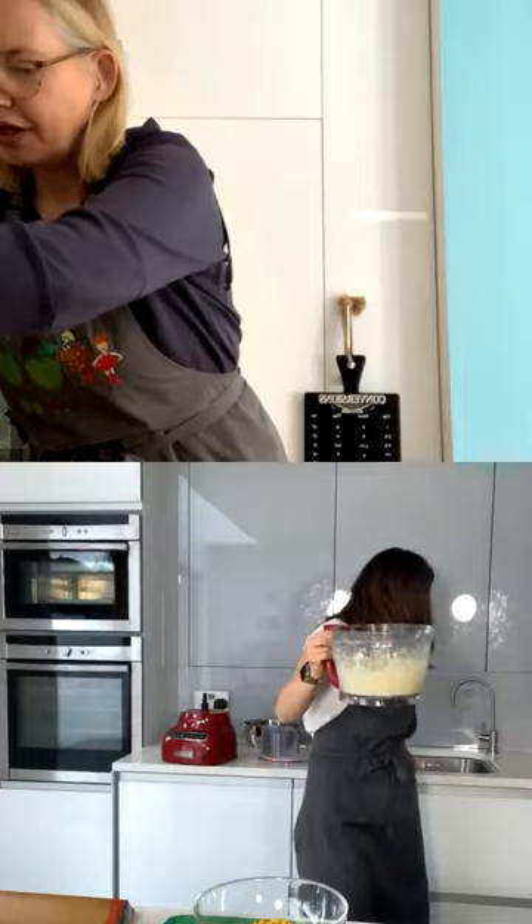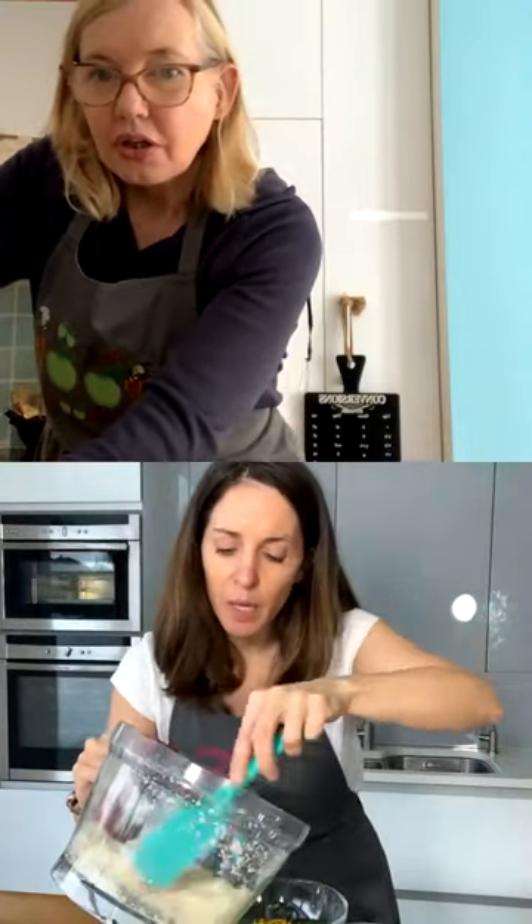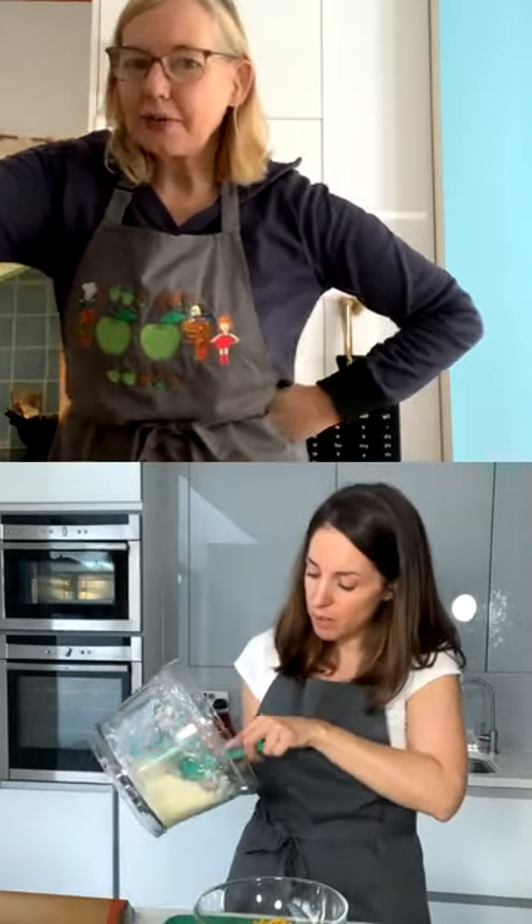If you have a picky eater this is a good one, because you're getting the cauliflower in there and they probably like the cheese. We always pair things they do like with things they might not — and get them to help make it. Then afterwards tell them what's in it, so they're not afraid of it. That exposure is really important. I'm just going to mix my cauliflower now.